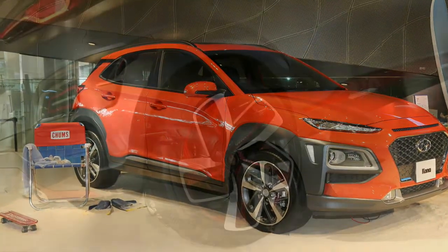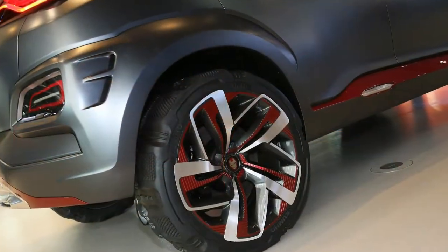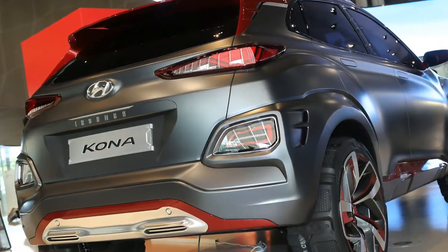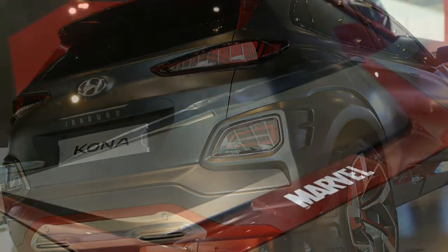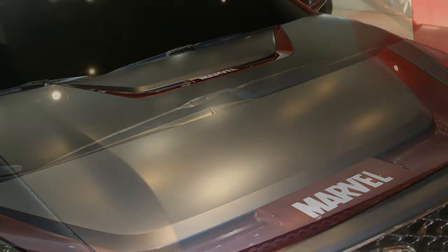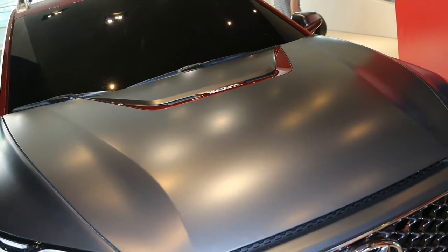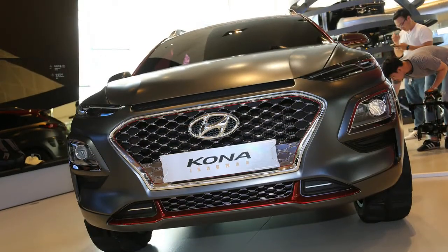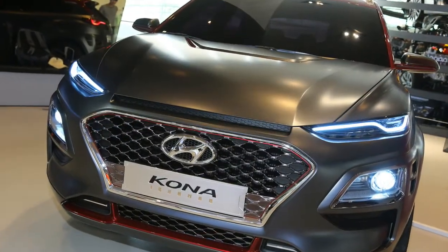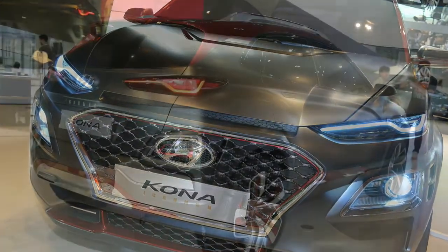Spring for the Limited version to get a leather interior, sunroof, and LED headlights and taillights. Goodies for the top-spec Ultimate trim include an 8-inch screen with navigation, lane-keep assist, rear parking sensors, automatic emergency braking, and a phone charging pad. There will also be an available color head-up display, which flips up from the dashboard in a fashion similar to the Mazda 3 or Mini Cooper.